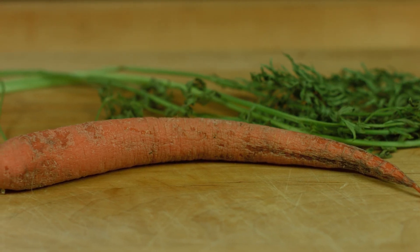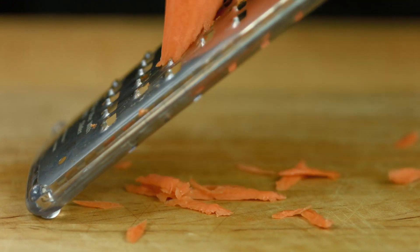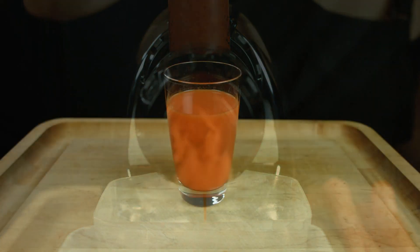Sad carrots. Spiralized carrots. Grated carrots. Juiced carrots.